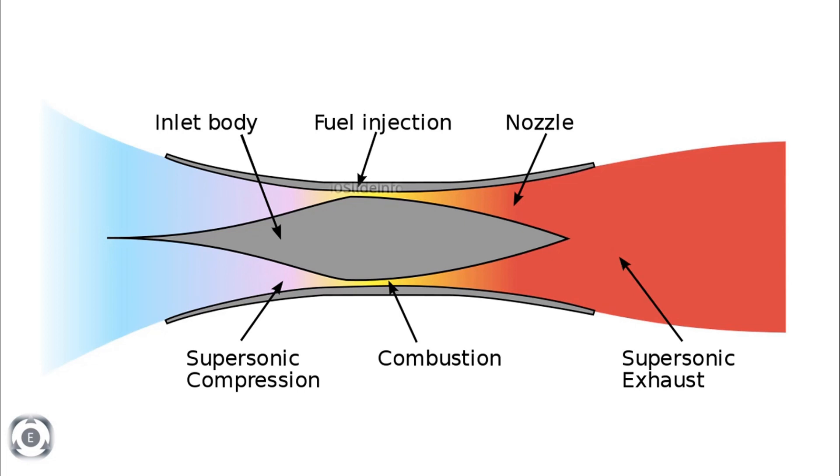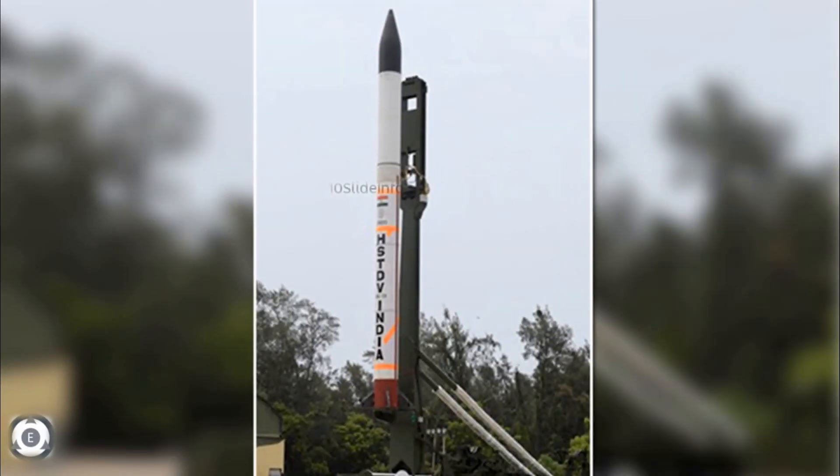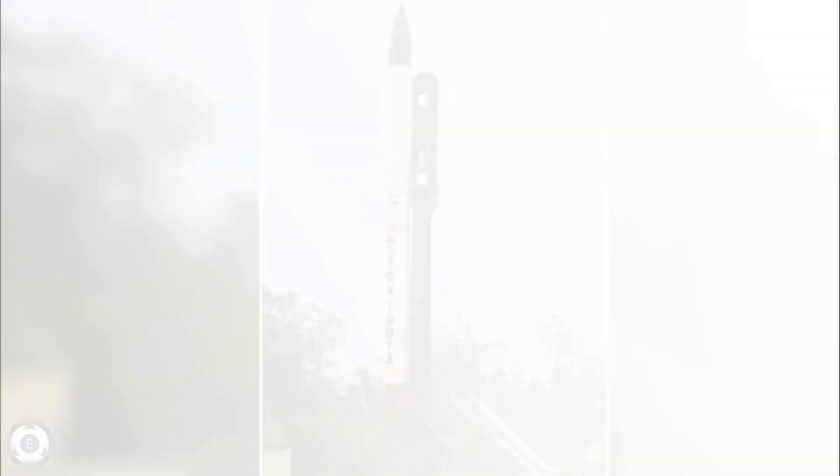These types of test flights would help DRDO to validate the aerodynamic configuration of the vehicle, the ignition and sustained combustion of the scramjet engine at hypersonic flow. Not only that, it would also help in validating the separation mechanisms and characterizing thermostructural materials.